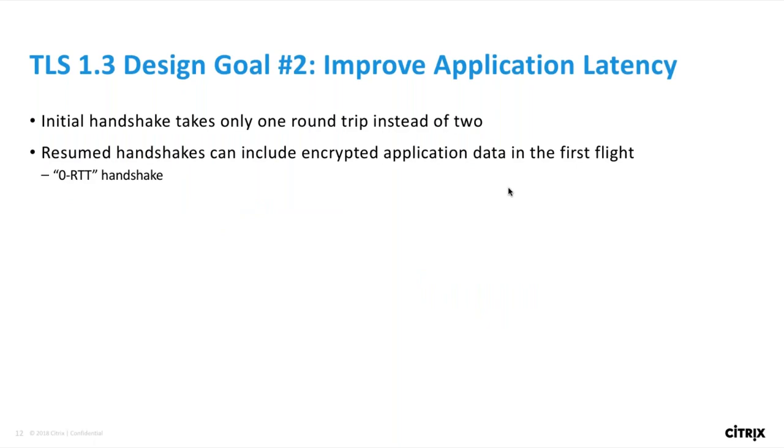The next main design goal was to reduce handshake latency. TLS 1.3 has an entirely new handshake state machine that takes one round trip instead of two for most cases, which is a pretty significant win. There's a completely new feature that allows the client to send encrypted application data immediately in its first flight of TLS messages. Since it doesn't have to wait for any round trips before sending application data, this handshake type is referred to as a zero round trip handshake.